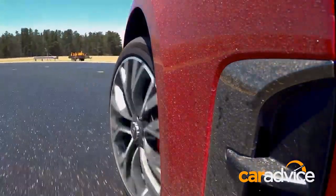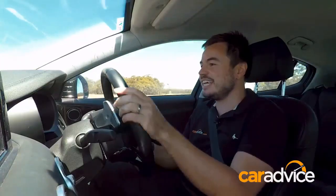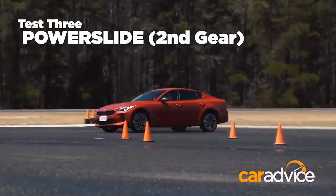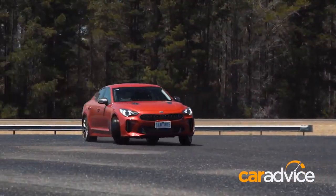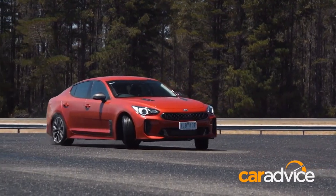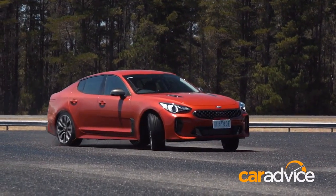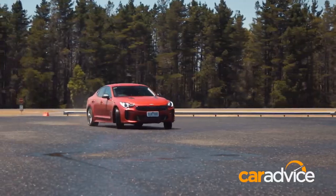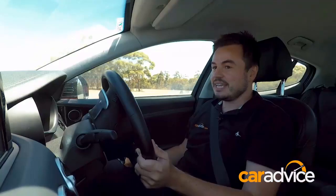Last test — second gear power slide. Coming into here in second, punching the throttle to see what happens. Around it goes. That feels all right. Second gear, no dramas — it holds it fine. Even with some lock on, it wasn't intervening at all. Gearbox was happy. Everyone's happy.